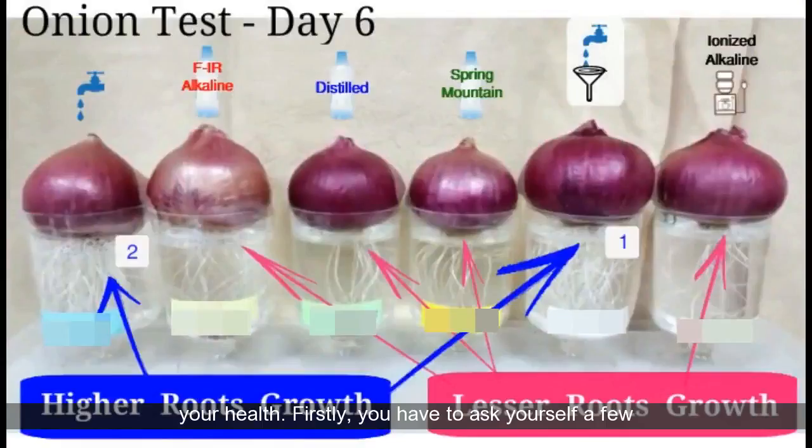So choosing the right type of water filtering system is important. Most people will tend to believe that the most expensive solution or products is the best, but you will be surprised that this is not necessarily true. Here is a video on why filter water is the best for one's health.